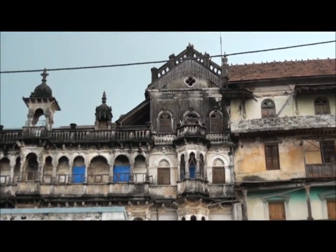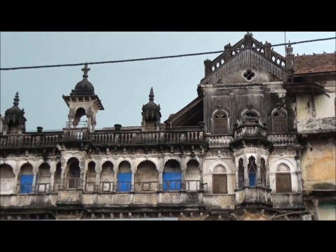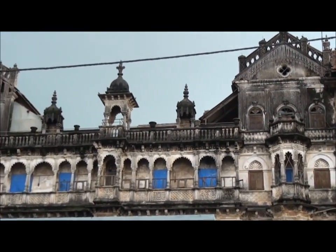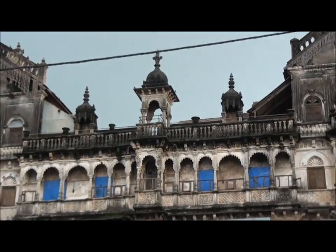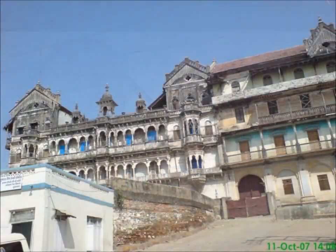The front building was constructed in two halves. The right side part was built later. The front facade had a beautifully decorated balcony with embossment which shows the king's love for art and culture.